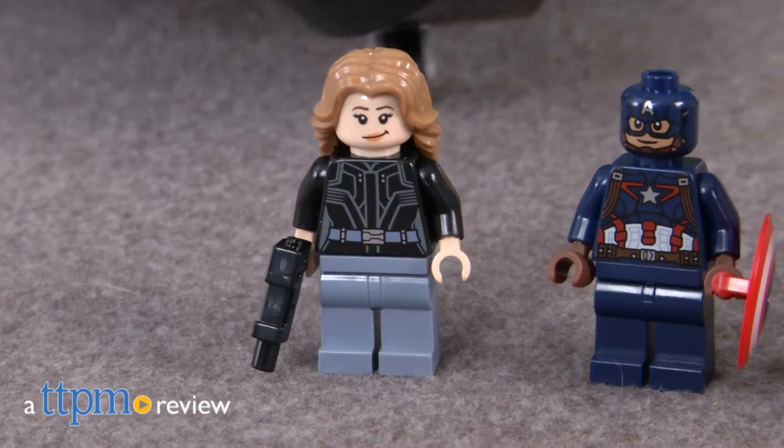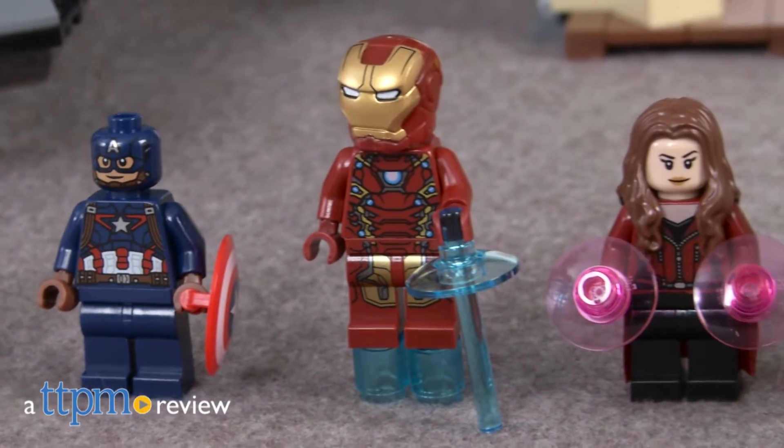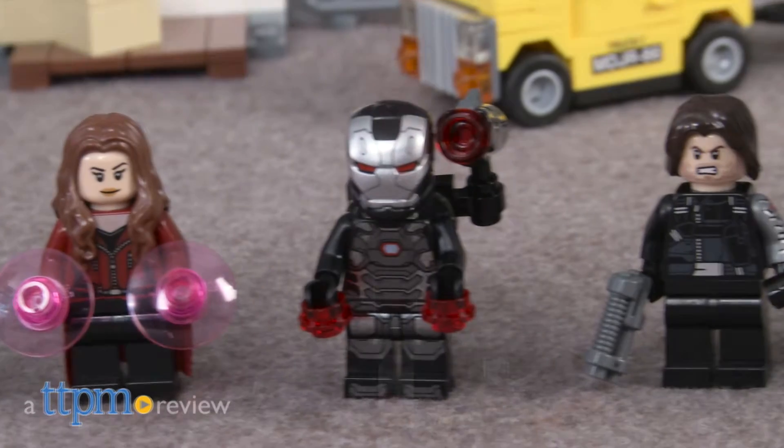Giant Man, Winter Soldier, Scarlet Witch — this set is filled with Marvel characters that have fought against the Avengers at some point, and that's not even counting the famous Civil War.